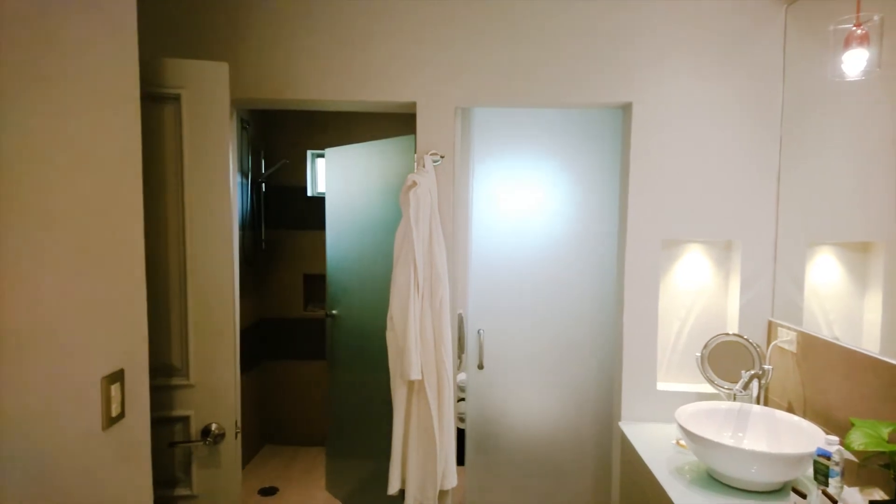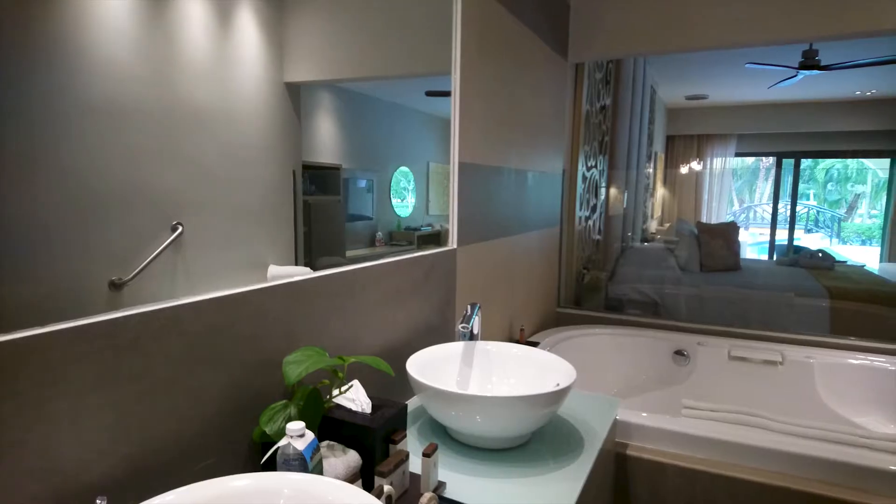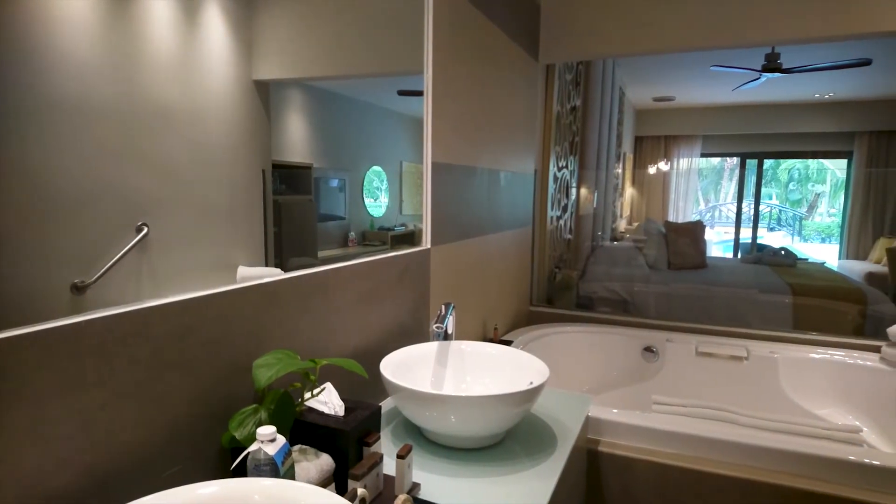The bathroom is modern, with a separate water closet and shower, along with dual vanities and a large jetted tub.